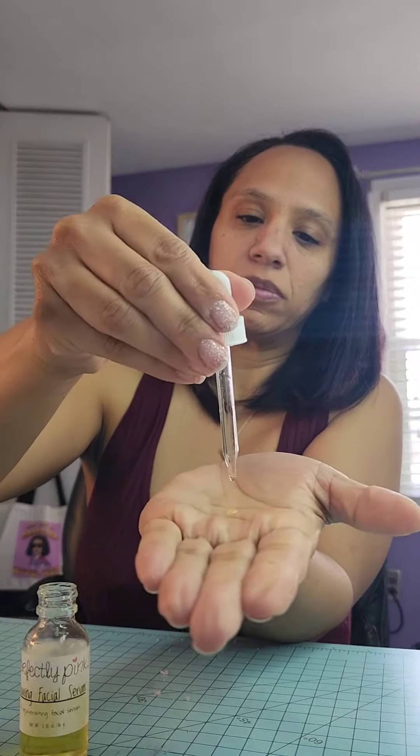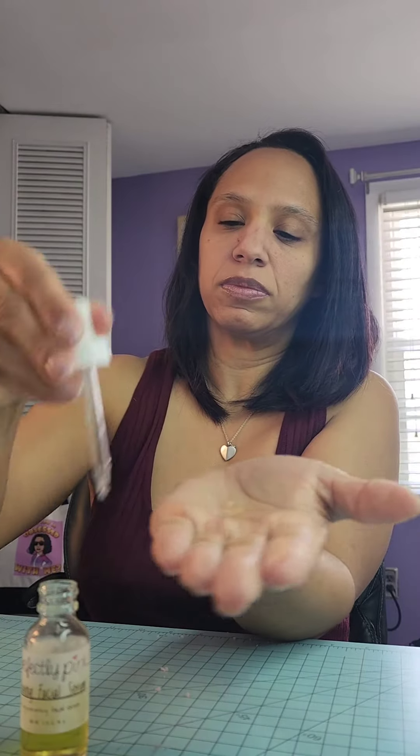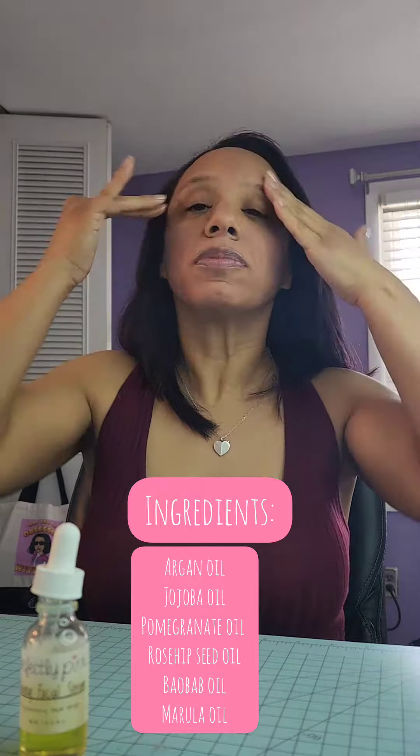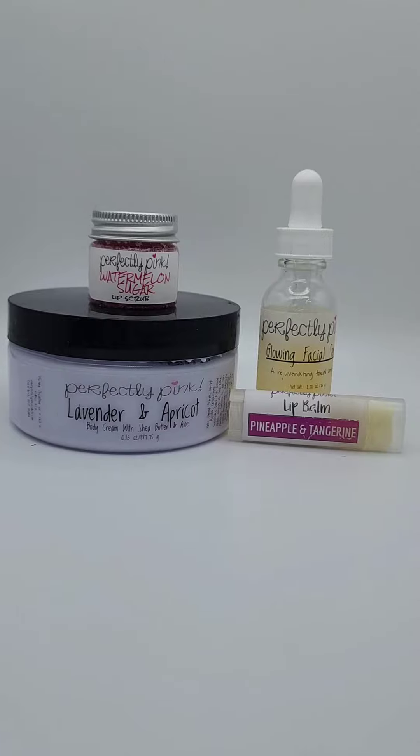Then you have the Glowing Facial Serum. I don't usually like oil — my skin can be a little oily anyways — but I just use two to three drops, and when I tell you I have thrown away my Oil of Olay, honey, listen. And then she also has an anti-aging one for the 35 and up group. Baby, this stuff is magic.